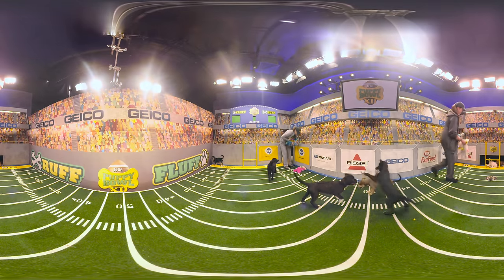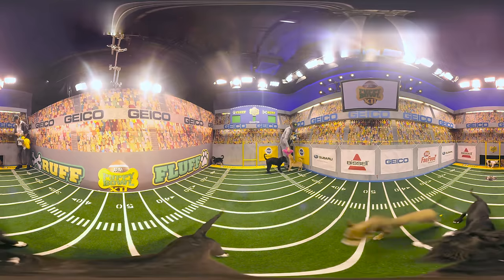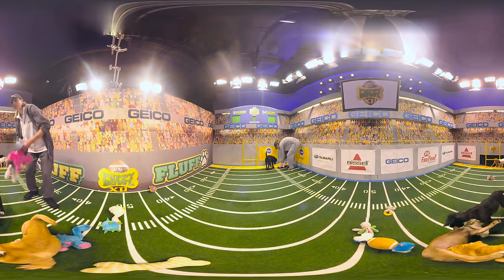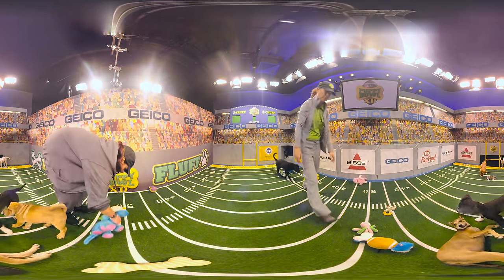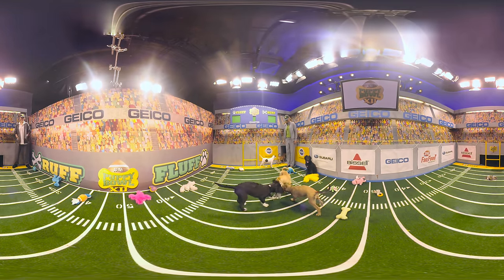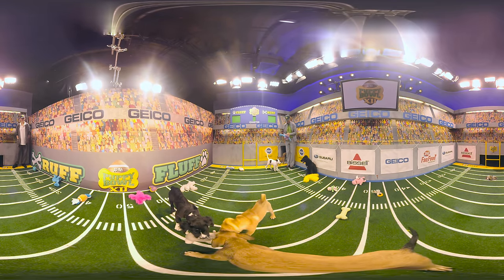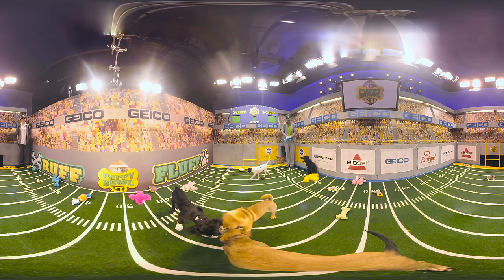Folks, the action is all over the field right now. Not a lot of scoring yet, but there's no doubt these pups have come to play. Check out center field — looks like an epic battle brewing for that rhino toy. Wrinkles really wants a piece of that action.